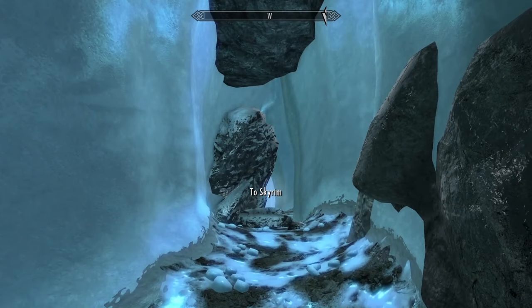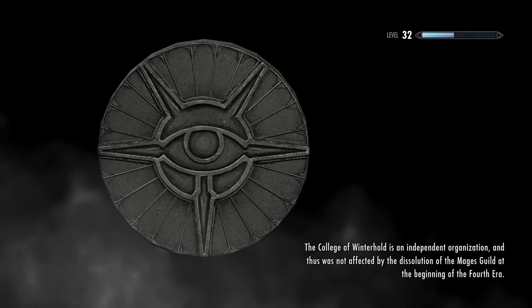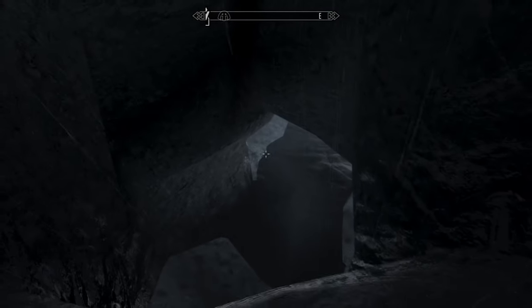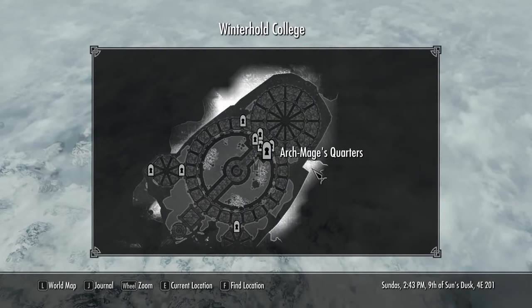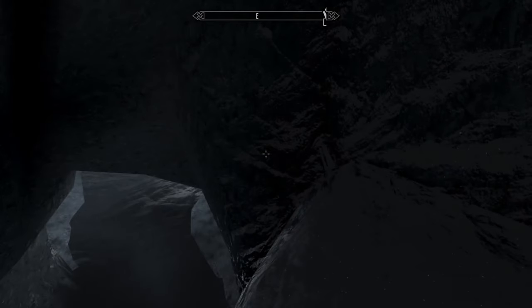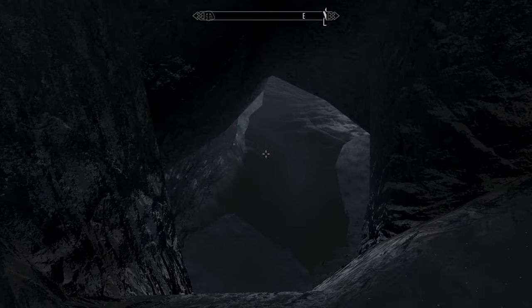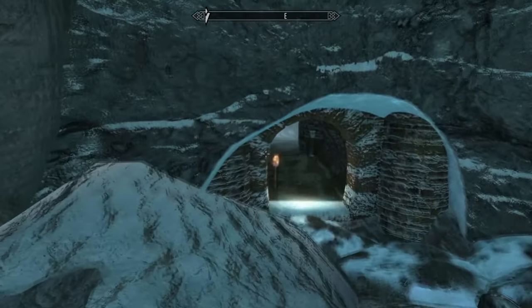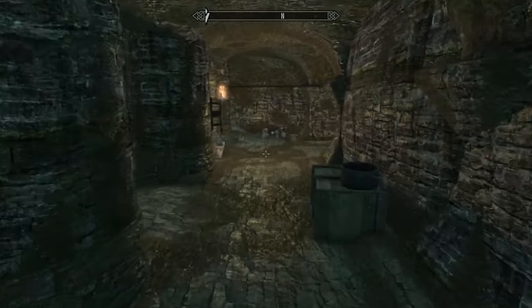Oh, this will take us back out to Skyrim. I am curious to see where this goes though — surely we could just turn around and walk right back in. Well, so much for that. Let's see where we are on the map. We are just underneath the college. I don't want to drop down there — then I won't be able to get back into the Midden. Let's go find this Augur dude and do that now. We've explored this place.